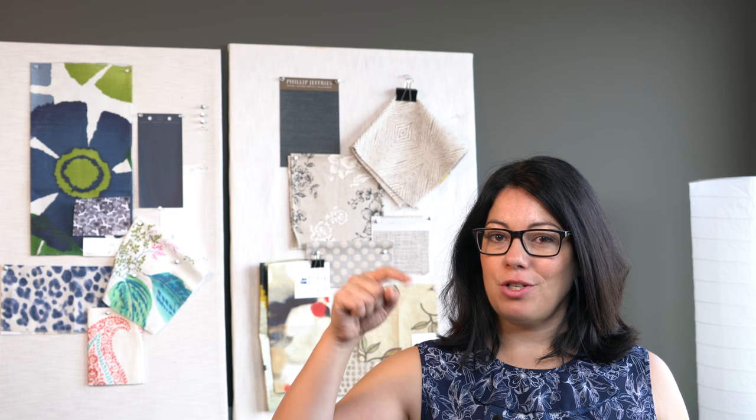Hi everyone, welcome to another design lesson video. In each video I'm going to review some key design principles that you should keep in mind when you're thinking about renovating or decorating your space. If you have a design dilemma and need some answers, feel free to comment in the section below with your questions, or you can tweet me your questions on Twitter at Design Chicky.